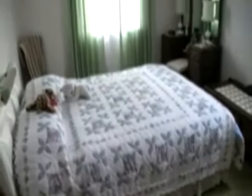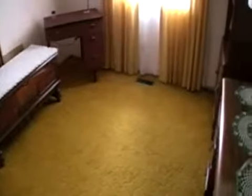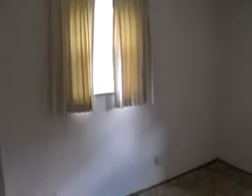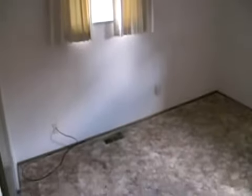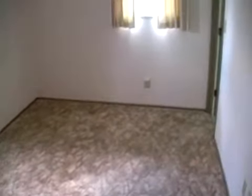The bedrooms are large, well lit, have good closet space, and are extremely comfortable. This bedroom also has access to a bathroom.